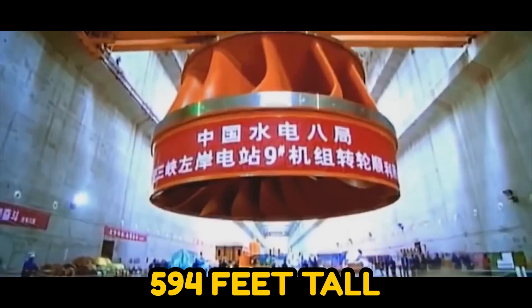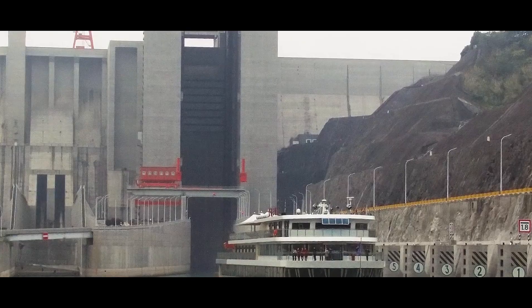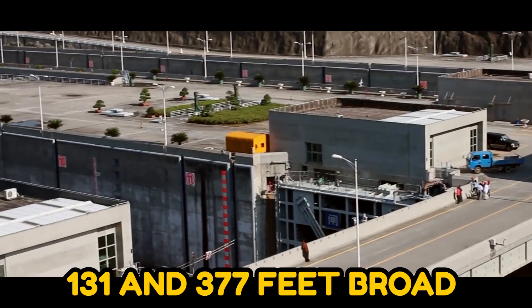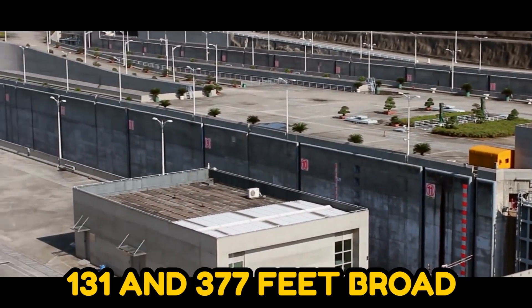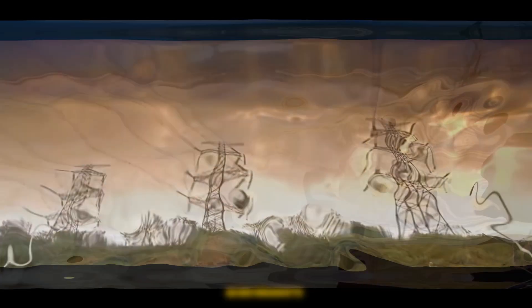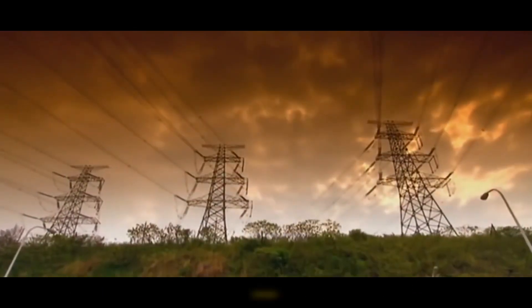The building is 594 feet tall, 7,600 feet long, and between 131 and 377 feet broad, with an installed capacity of 22,000 megawatts at a time.